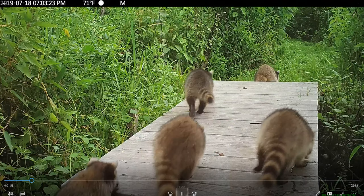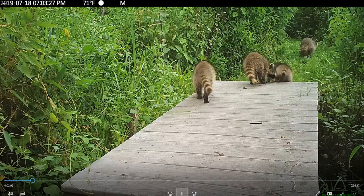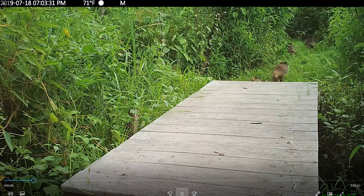The raccoon family's out, looking for dinner. There are plenty of raccoons. We're not terribly fond of them because they eat bird eggs, but they are cute.